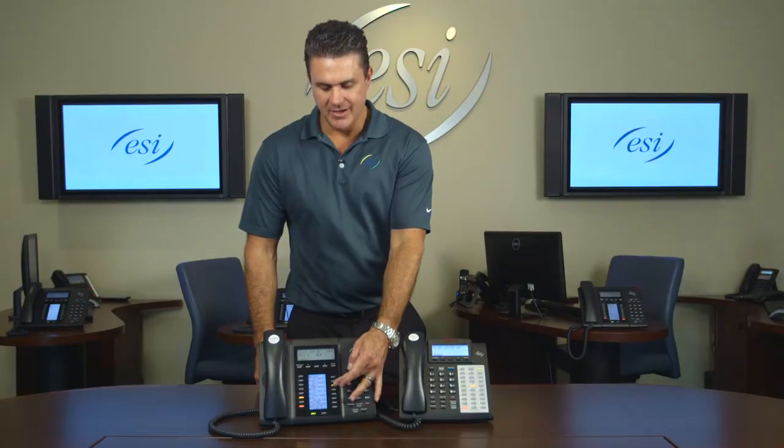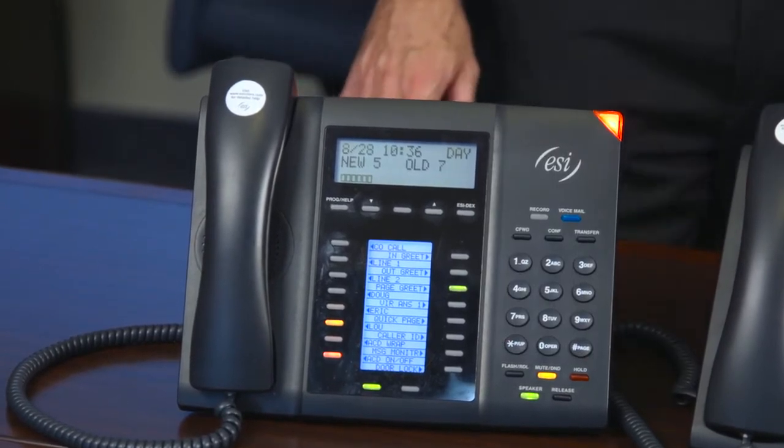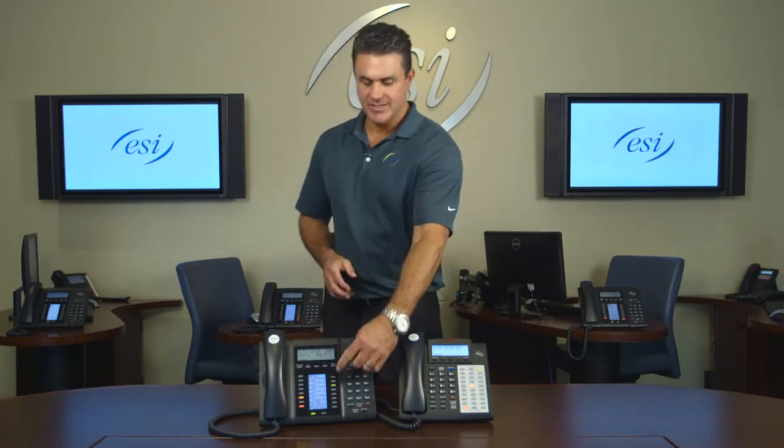The third greeting button is the Page Greeting key. When Amy needs to step away from her desk but is expecting an important call, she hits page greeting and it lights green. When that important customer calls in and hits her voicemail, it says 'This is Amy, please leave a message, or if it's urgent press 3 to have me paged.' The customer presses 3 and it pages through every phone in the building — or the overhead speakers — or both. It's recommended for executives and high-level management, not everyone.